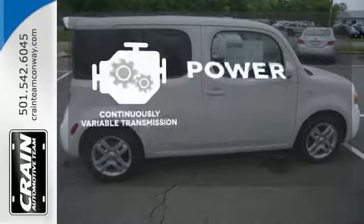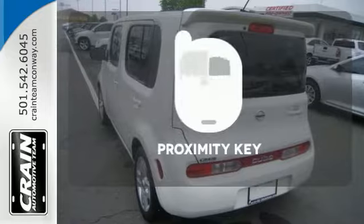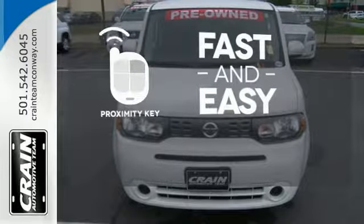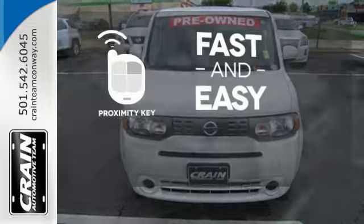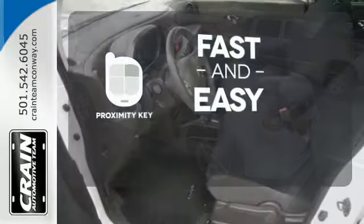Enjoy smooth shifts and greater fuel efficiency with a continuously variable transmission. Proximity Key allows you to approach your vehicle, get in and start the engine, all without the use of a key. With a key fob, your car will simply respond to you and only you.